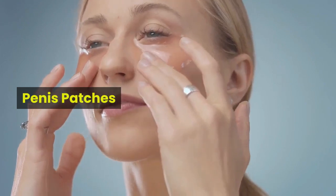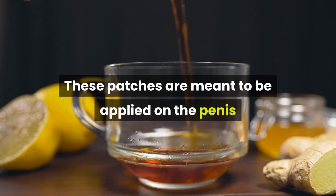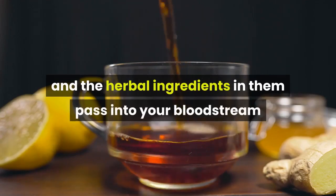Penis patches. No one needs to know you are using them. These patches are meant to be applied on the penis and the herbal ingredients in them pass into your bloodstream.